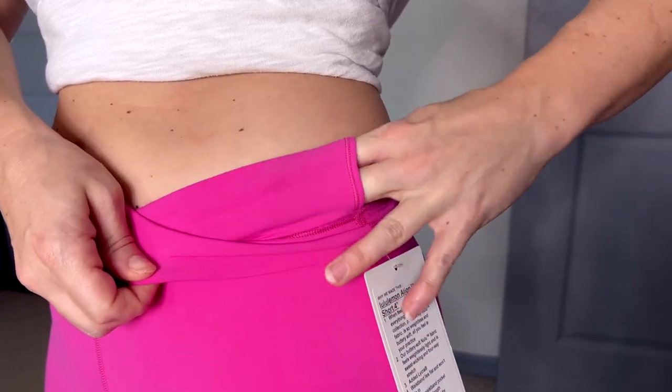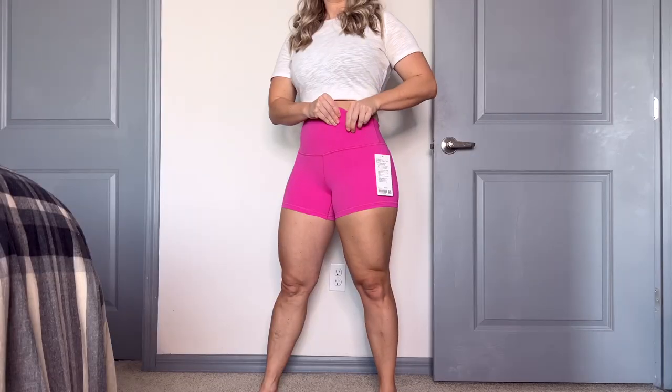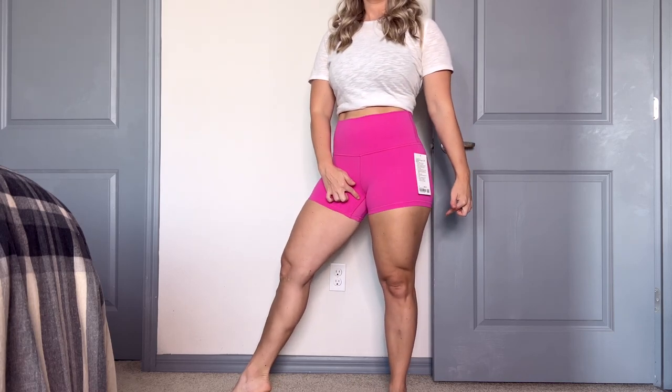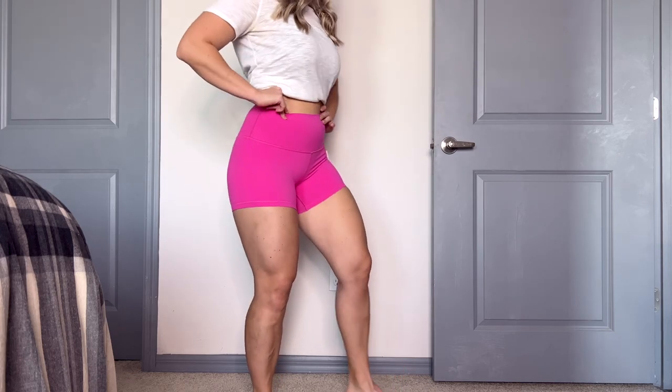With the waistband, you also have the front left secret stash pocket. It's more going to be for like a credit card or a small key fob — I personally would put some snacks in there if need be. It is a pretty big pocket that goes almost midline to your belly button, so it goes pretty deep. Also on the front, you'll notice there is a front seam in the crotch area — no issues with camel toe. There is a small inseam on the inside which helps prevent that.